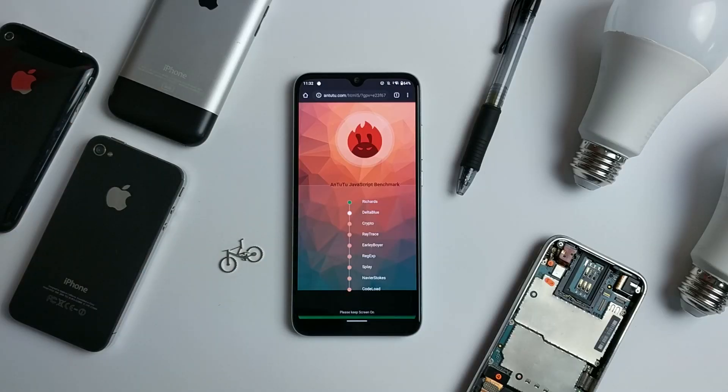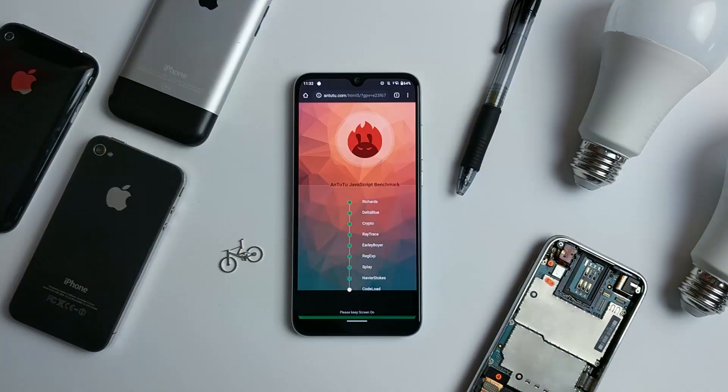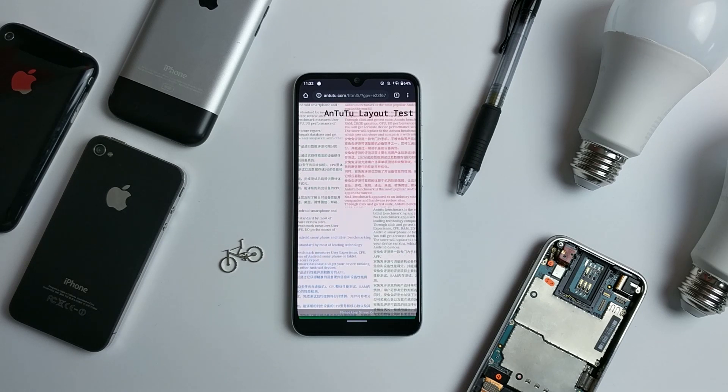We did notice a bump in performance in the AnTuTu benchmark, so they at least optimized something. I just don't know what it is — probably the graphics processor.